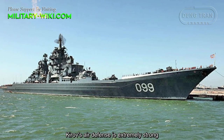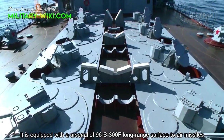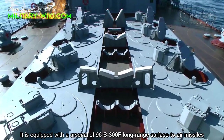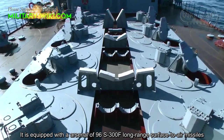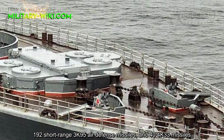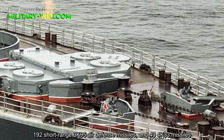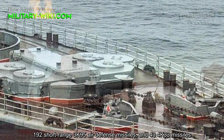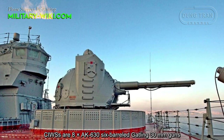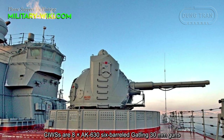The Kirov's air defense is extremely strong. It is equipped with an arsenal of 96 S-300F long-range surface-to-air missiles, 192 short-range 3K95 air defense missiles, and 44 OSA-M missiles. Close-in weapon systems include 8 AK-630 six-barreled Gatling 30mm guns.